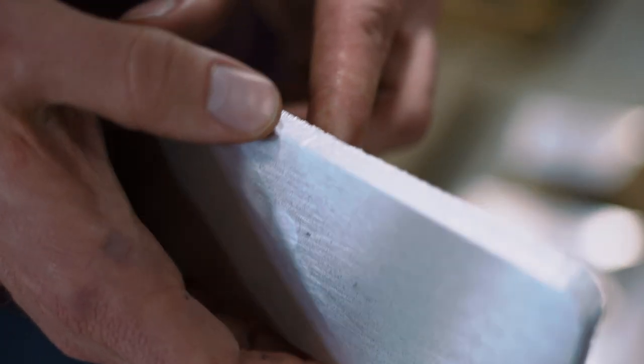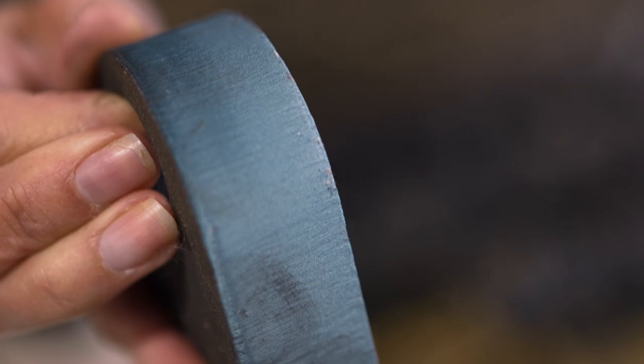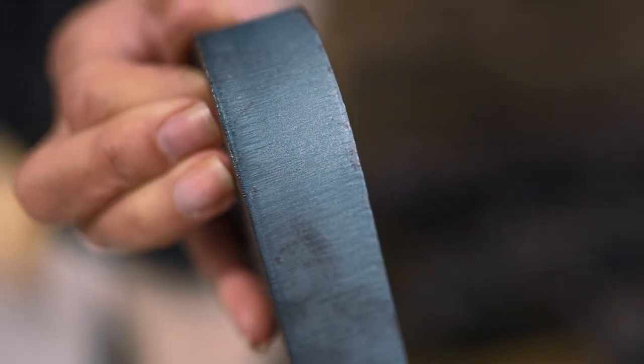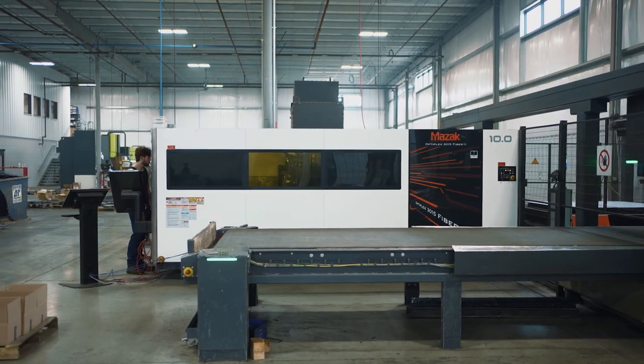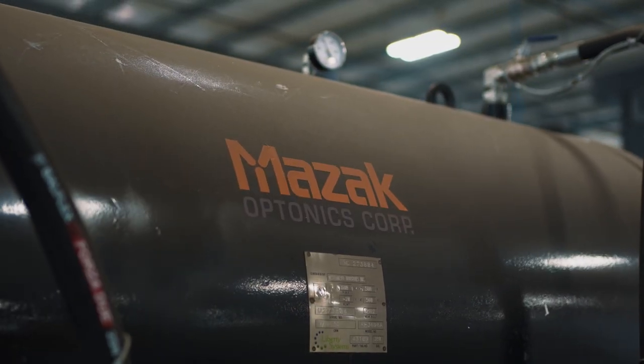Right Angle operates in a very cutthroat space in the fabrication world, so we were looking for the lowest cost per part possible. Some of these new technologies with the 10k fibers and the air cutting has allowed us to remain competitive.